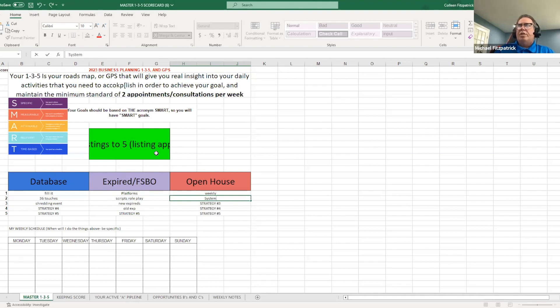Let's recap: do you think if I set a goal to increase listings from one to five per month, and I have a detailed plan for my database, cold calls for for sale by owners and expireds, and weekly open houses with a system from Monday to Saturday — yeah, you're definitely getting five listing appointments. But if you just sit back with no system, anybody can get lucky. The 1-3-5, the GPS — this is what's going to take you to the next level.